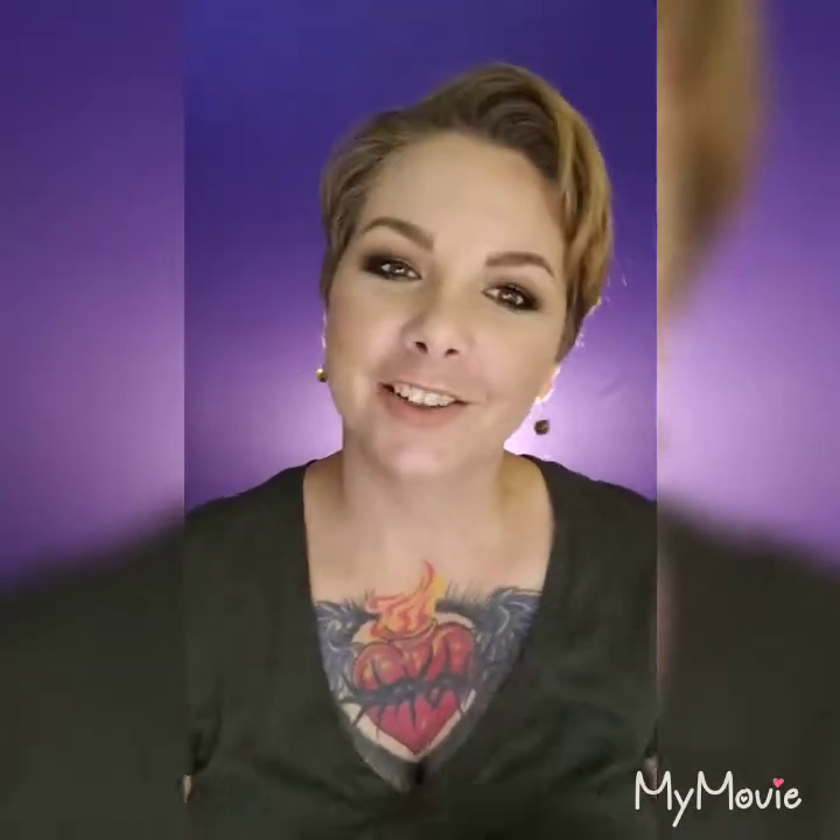Hey everybody, it's Jen here, welcome back to my channel. I'm in a certain mood today — I've had a bellyache, but I decided I'm not going to let that hold me back. I said I'm going to have a video every day for you, whether it's a live stream or a regular video.